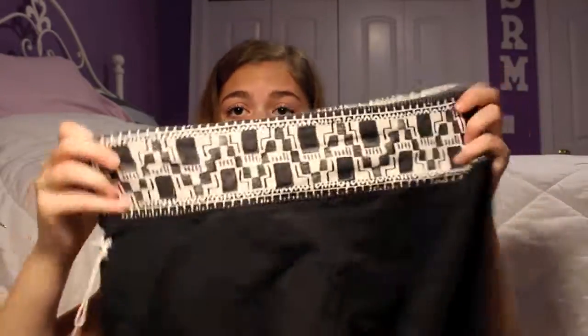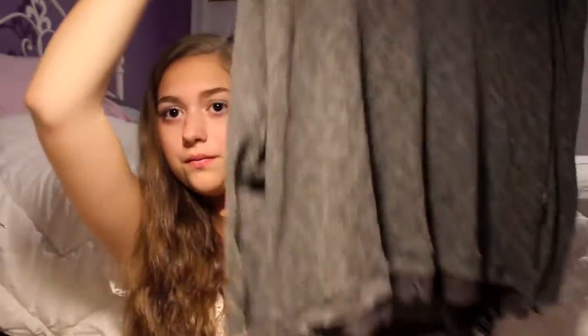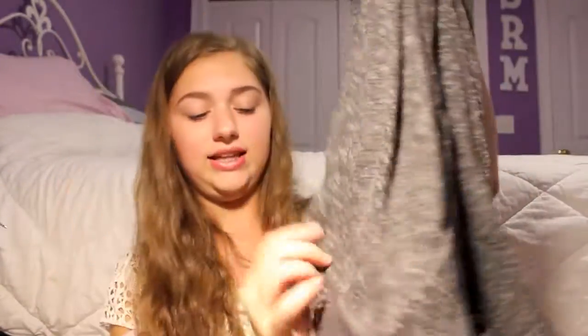From Target I got these yoga pants — they go straight down and have a design on them. And the last thing I got was from Arrow, from the Bethany Moda collection — it's a sweater and on the bottom it has lace.